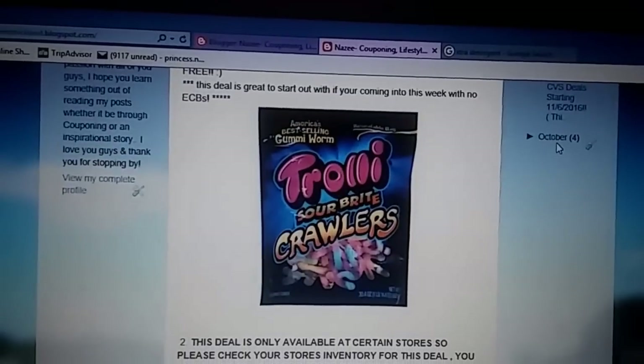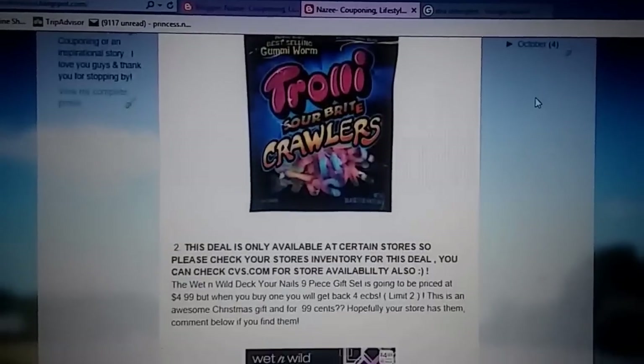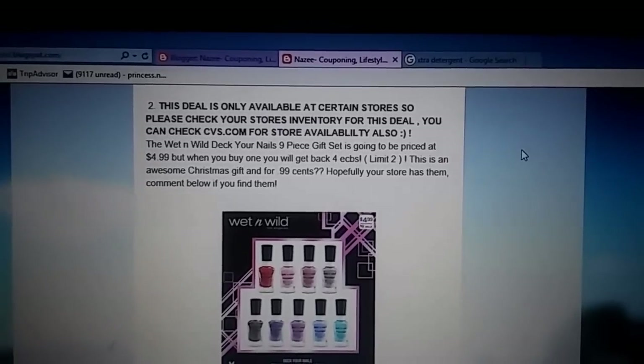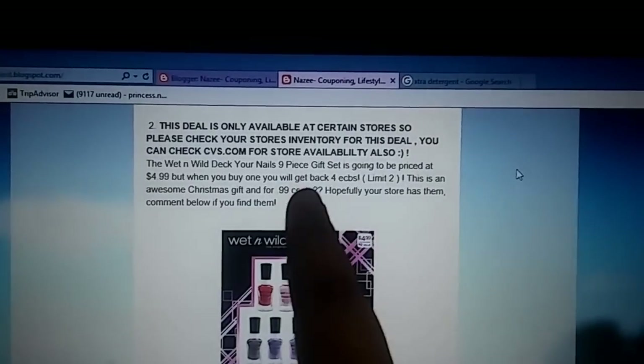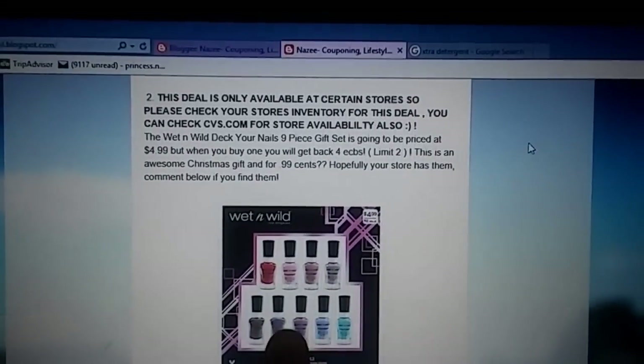Sorry guys that I sound so awfully sick, but allergies have been getting to me and my nose is really stuffy this morning, but I want to make sure I get this video up for you guys. This next deal I'm really, really excited about, but as I put here in big letters, it's only available at certain stores, so make sure that you check to see if your store sells this.